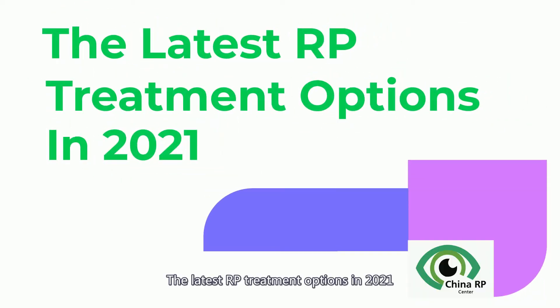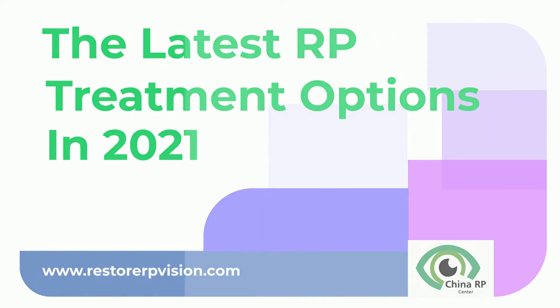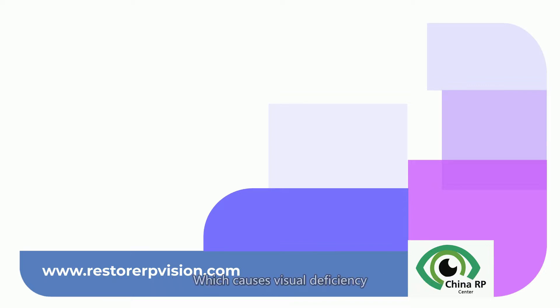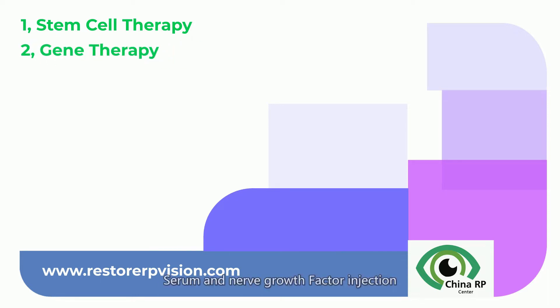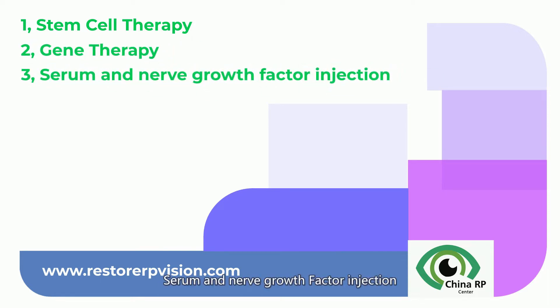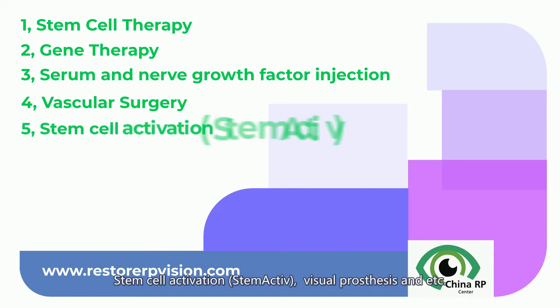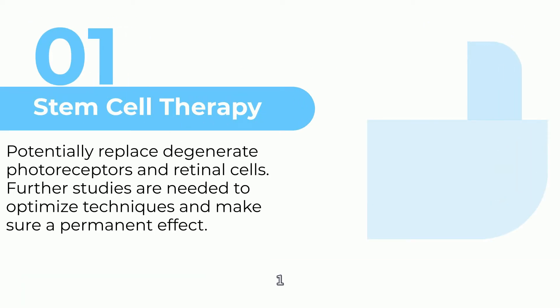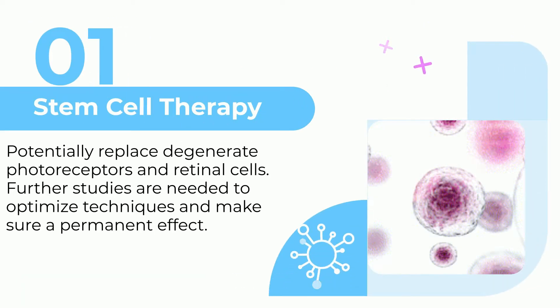The latest RP treatment options in 2021. RP is one of the most common forms of inherited retina degeneration, which causes visual deficiency leading to blindness. The current treatment options include stem cell therapy, gene therapy, serum and nerve growth factor injection, vascular surgery, stem cell activation, visual prosthesis, and more.